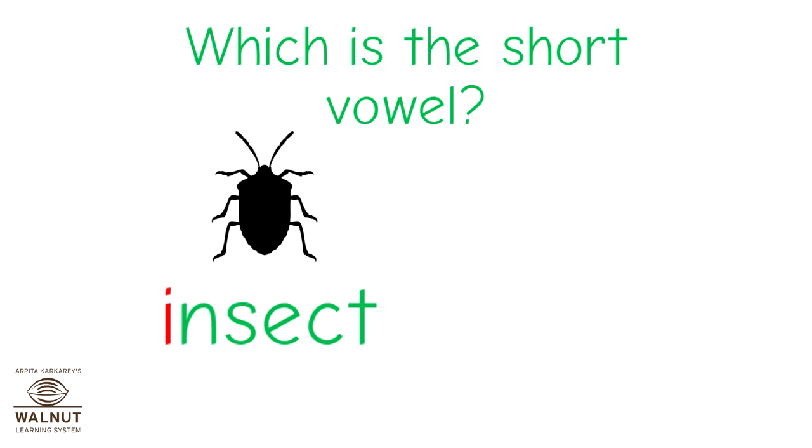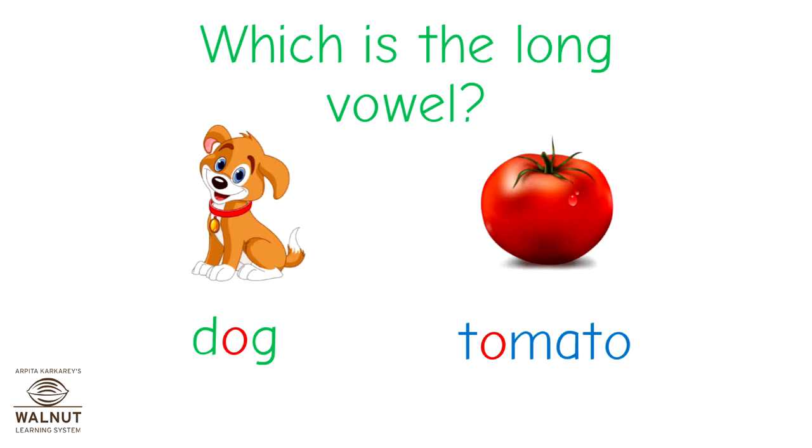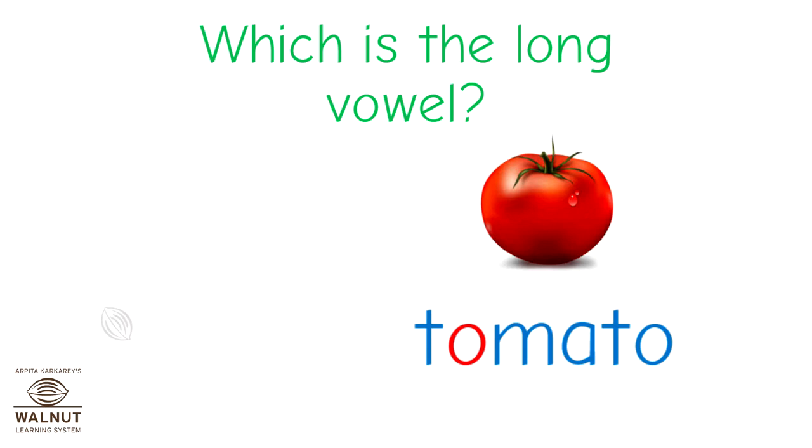And what about these words? Dog. Tomato. Which of these has the long vowel? The long vowel O sounds just like the letter. Is it D-O-G, or is it tomato? That's right — in tomato, the sound O sounds just like the letter.